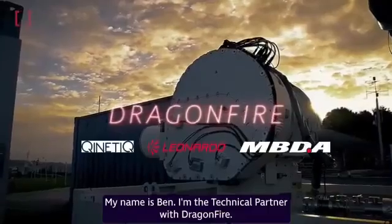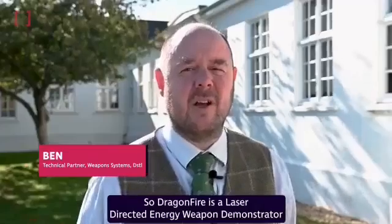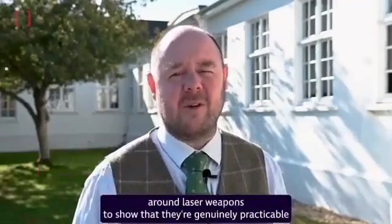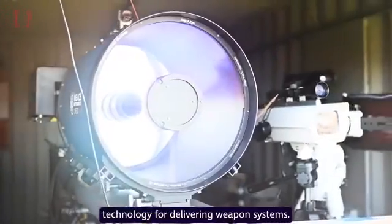I'm Ben, I'm the technical partner with Dragonfire. Dragonfire is a laser-directed energy weapon demonstrator that we've been building in order to prove the technology around laser weapons, to show that they're genuinely practicable technology for delivering weapon systems.